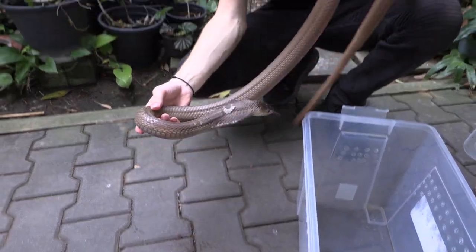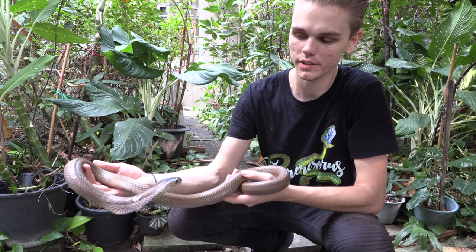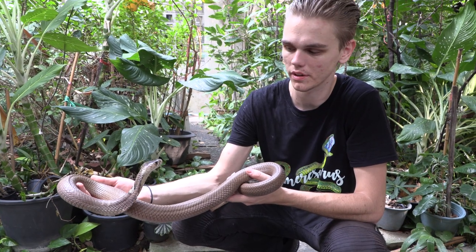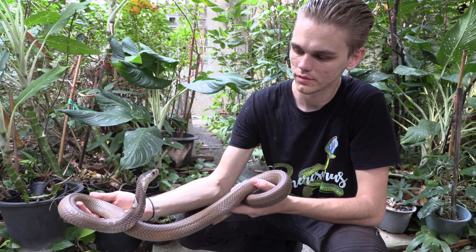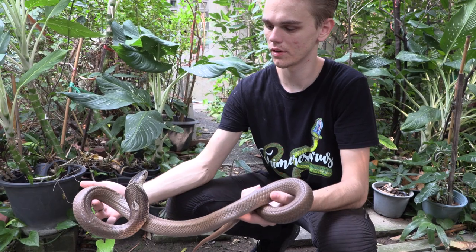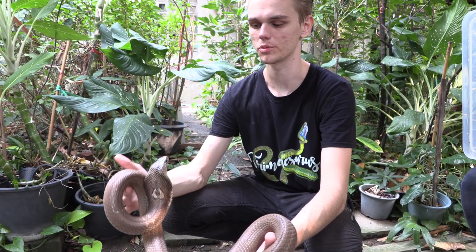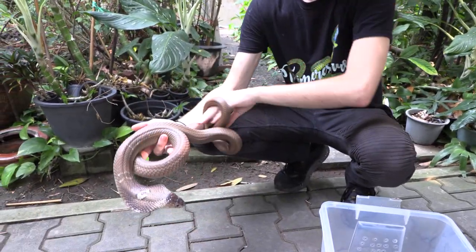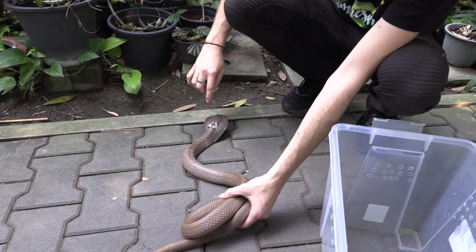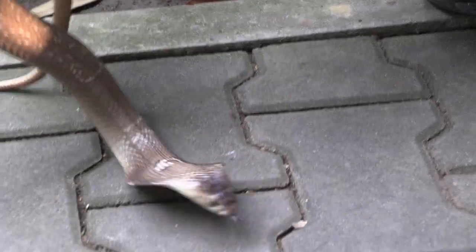I've been spat in the eye by true spitting cobras before a few times, and I can definitely say this isn't nearly as bad, because it's already stopping to be painful. Don't worry, she's aiming for another shot — but I don't think she could even reach me from where she is now. They have a very short range when it comes to spitting. You can see they have the name monocled cobra from that nice monocle pattern on the back of their neck.